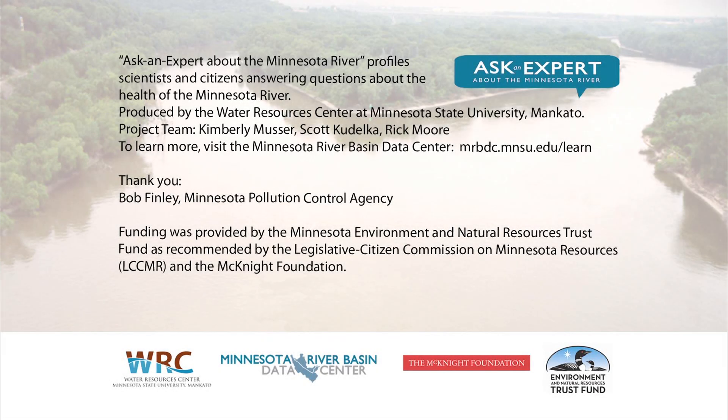These total maximum daily load studies are necessary and important, but they're only the first step toward restoration.